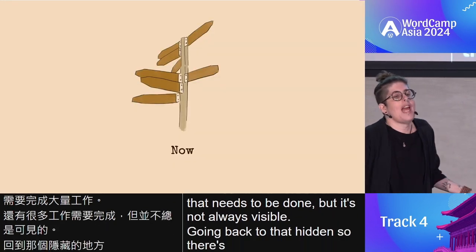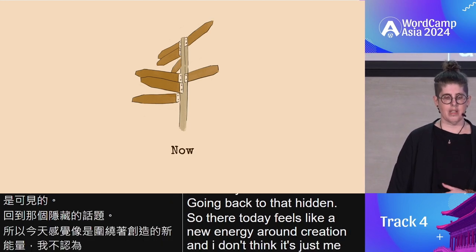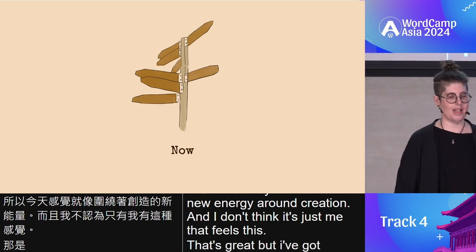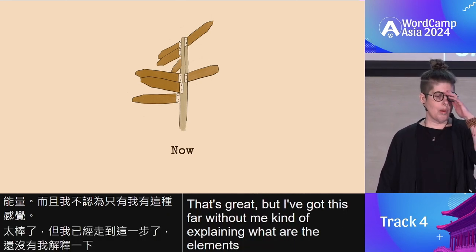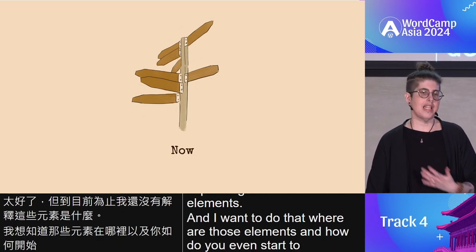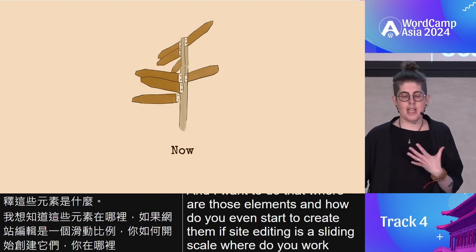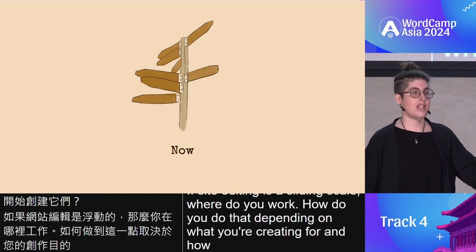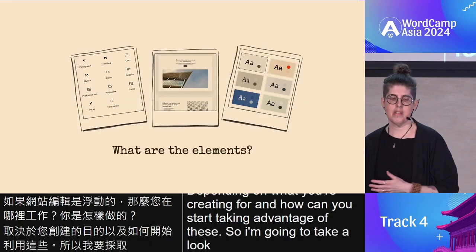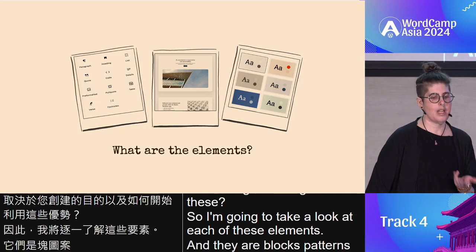There today feels like a new energy around creation. But I've gotten this far without explaining what the elements actually are, and I want to do that. What are those elements and how do you even start to create them? If site editing is a sliding scale, where do you work? The elements are blocks, patterns, template parts, templates, and styles — and how they all add up to create a site.